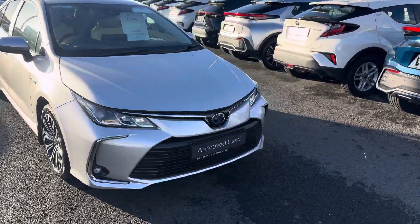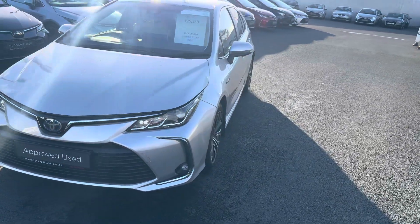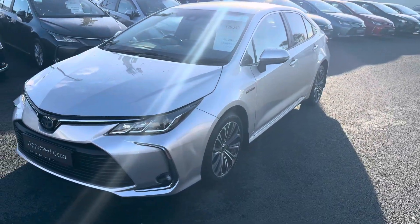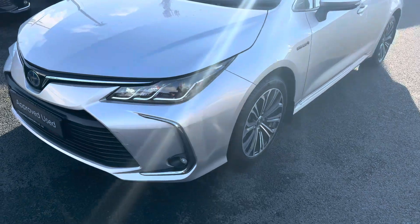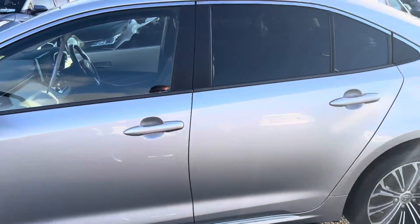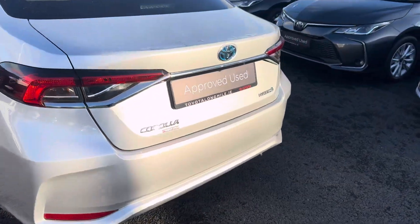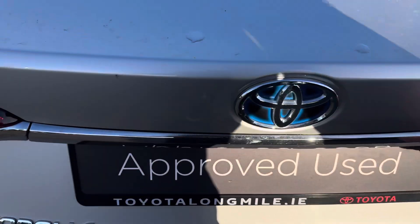Welcome to Toyota Long Mile. Just into stock, this 2021 Toyota Corolla 1.8 Hybrid Luna Sport model. This car is featured with LED daytime running lights, front fog lamps, 17-inch diamond-cut alloy wheels, rear privacy glass, and also comes standard with a rear view camera.